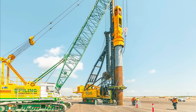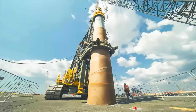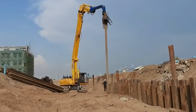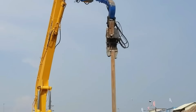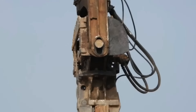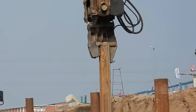Máy xúc đóng cọc có thể xử lý nhiều loại cọc khác nhau, bao gồm cọc bê tông, cọc thép, cọc gỗ, tùy thuộc vào yêu cầu của dự án. Với khả năng làm việc hiệu quả trên nhiều địa hình và trong nhiều điều kiện thời tiết khác nhau, máy xúc đóng cọc giúp gia tăng tốc độ thi công, đảm bảo chi phí lao động và độ bền cho các công trình xây dựng.